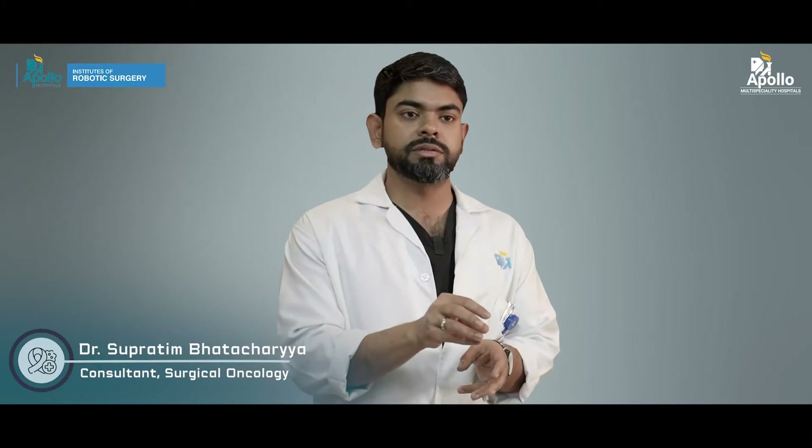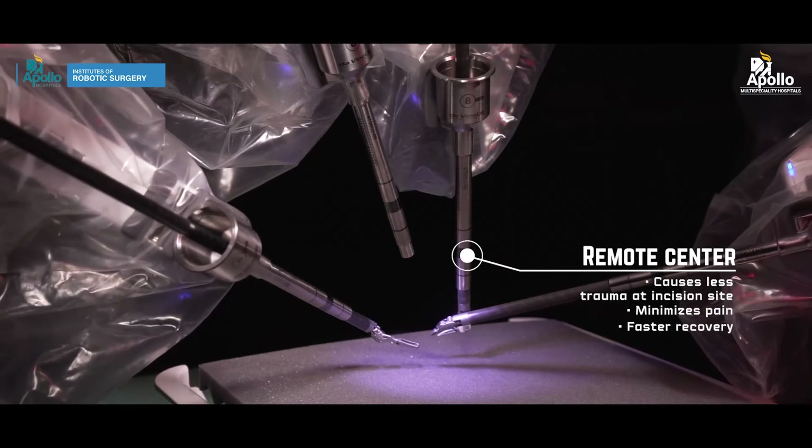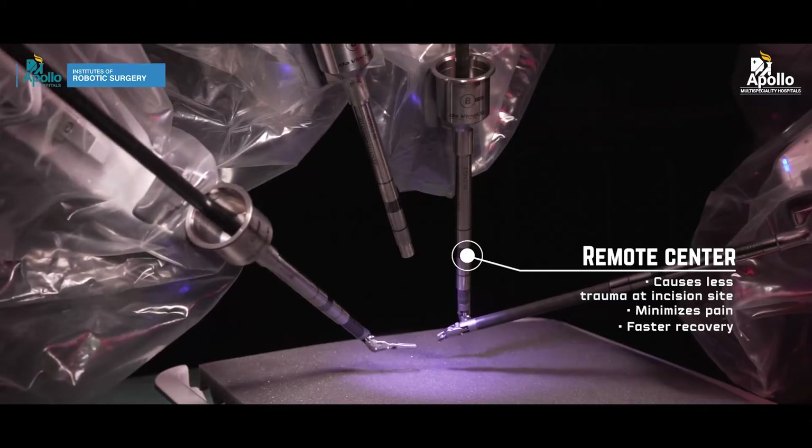There is a concept called the remote center in robotics. What it does is minimize the pressure of instruments bearing on the abdominal wall, which leads to less post-operative pain.